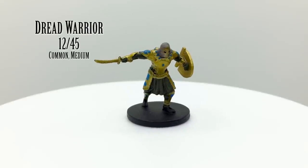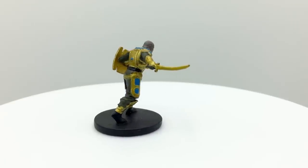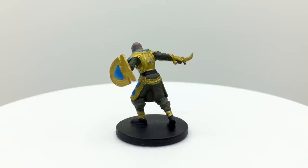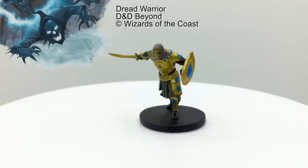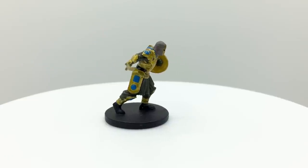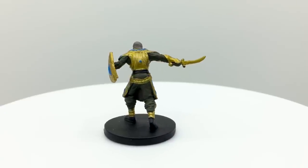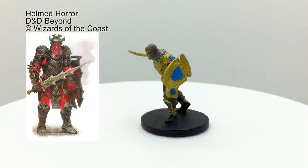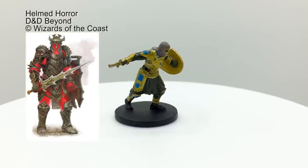Dread Warriors are undead servants of Red Wizards of Thay who feature primarily in Tyranny of Dragons as well as in the Dead and Thay adventure in Tales from the Yawning Portal. You can learn more about red wizards in our video for the Tyranny of Dragons miniature set. Dread Warriors can be created from warriors of any race and have a psychic link to their creator, letting them act like a spellcaster's familiar. They attack twice each round with a battleaxe or javelin and have a challenge rating of 1. This figure does not strongly resemble the concept art and could double for a helmed horror.